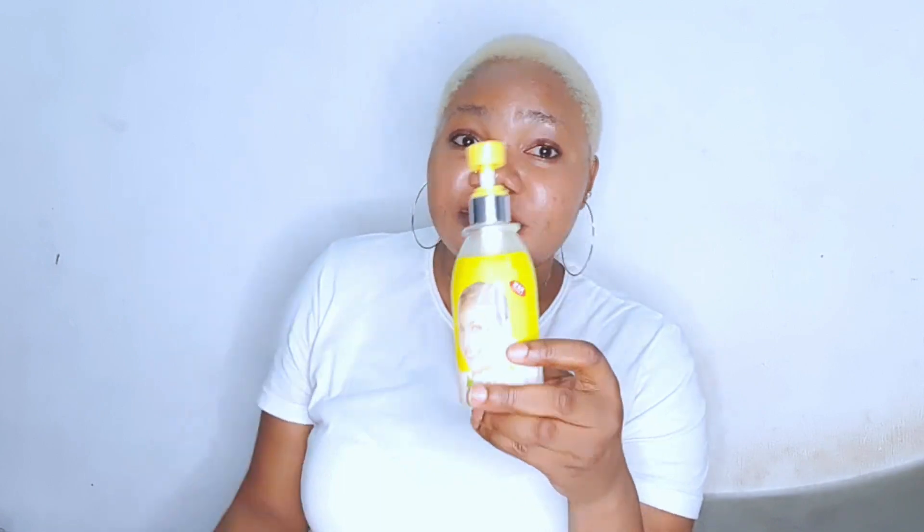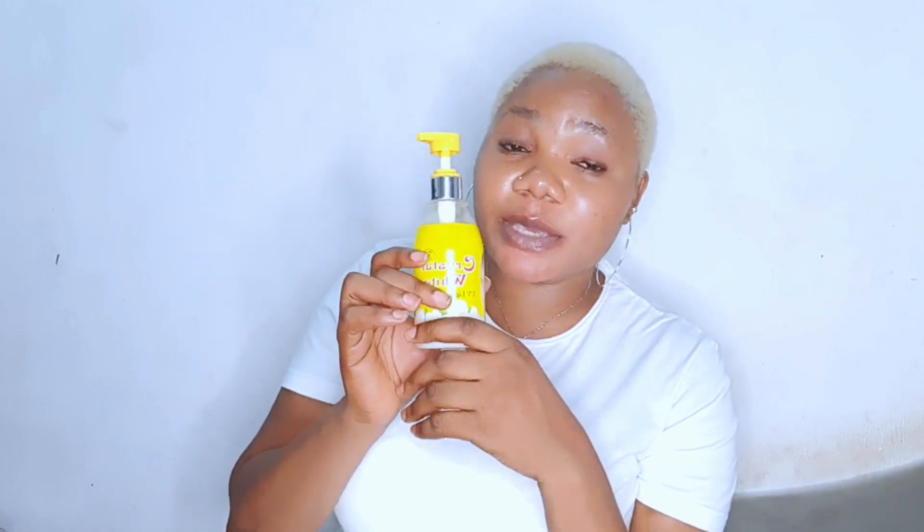This lotion is 250 ml, which is very small — that's the only thing I don't like about it. If you're like me and don't skip morning and night application every single day, you'll finish it in about three weeks. Let me show you the consistency — it's very runny, very very runny. It blends and spreads a lot — see how it goes down — when you use it, it spreads to the entire body.